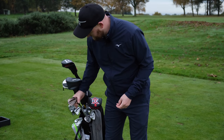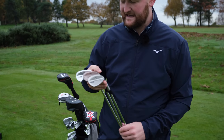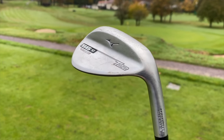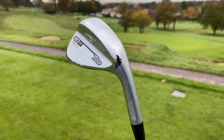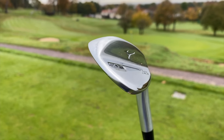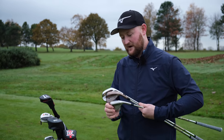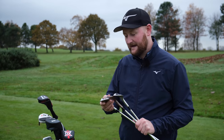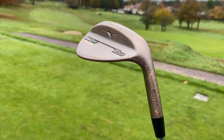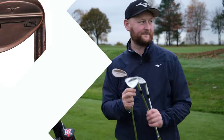Next I've got the Mizuno T22 wedges. I've got three finishes here I'm trying out: denim copper, tore satin, and normal chrome — 50, 56, and 60 degrees. I'm changing my loft setup; I've been 50-54-58 for years but I'm looking at a 60 for more versatility and a 56 for bunker play. They spin great, they feel great. I'll probably get them all in the denim copper finish — just look at that, how good does that look? It doesn't glare in the sun either — it's a beauty.